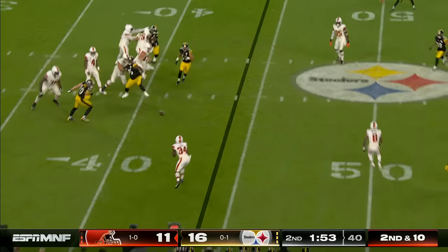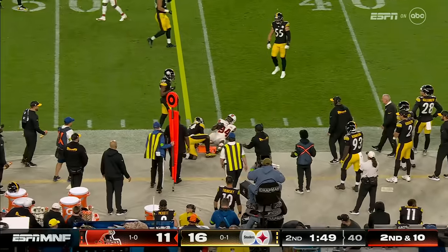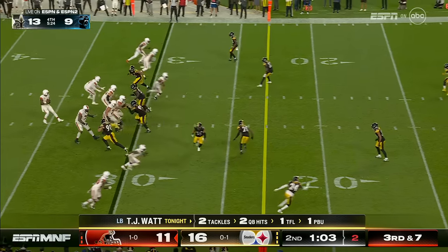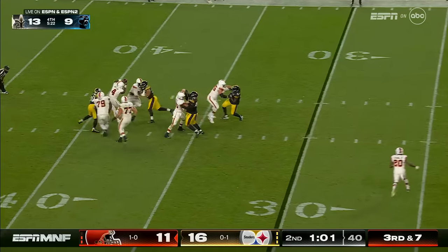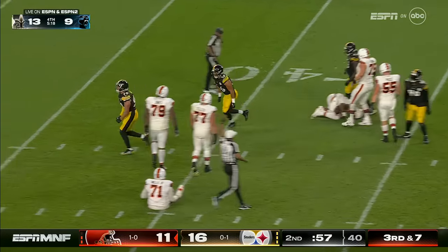Second and ten, here's Ford spinning out of the backfield — delivers a blow and a nice gain of eight. Watson in trouble — here he is, T.J. Watt.